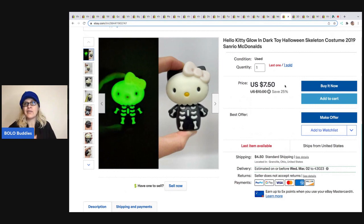Here's one you guys would probably not even mess with, but this is a Hello Kitty McDonald's toy. What's cool about it is it glows in the dark, and I had two of them, so I decided to list them separately because they glow. I sold one for $6.50 and the buyer was all in for $11.55. I still have one left.